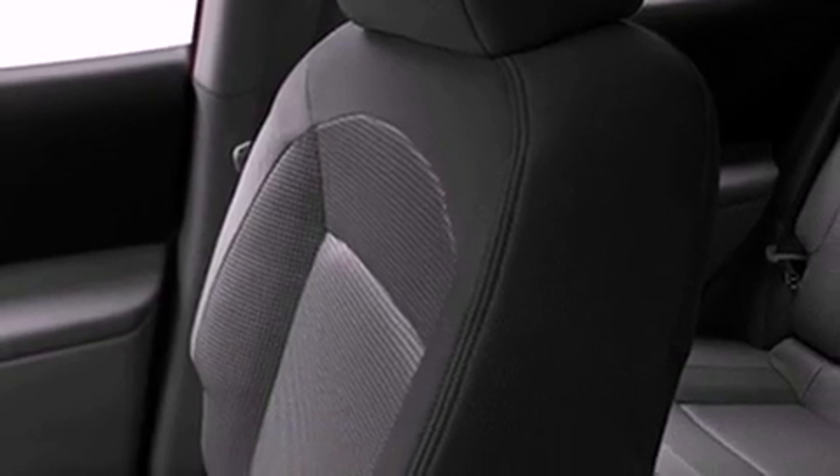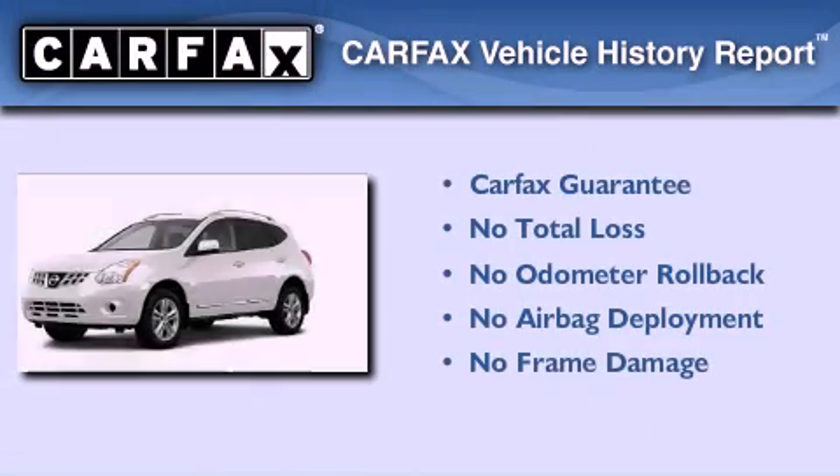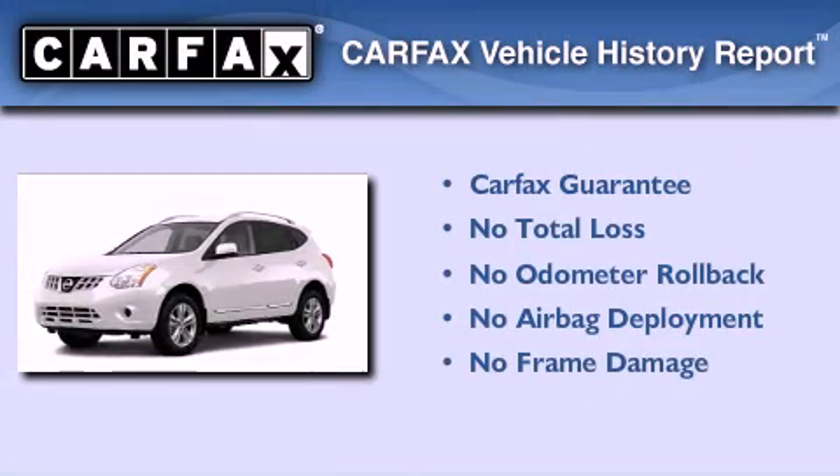With an EPA estimated rating of 28 miles per gallon on the highway, this vehicle helps leave money in your pocket where you want it. Not to mention that this crossover qualifies for the Carfax buy-back guarantee.